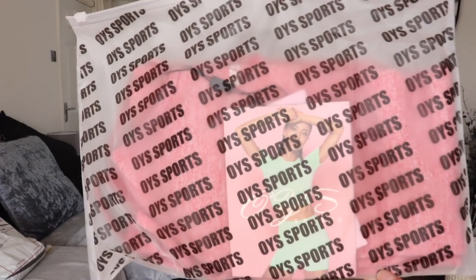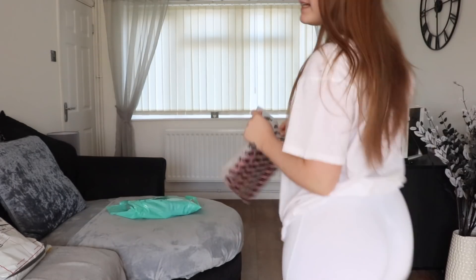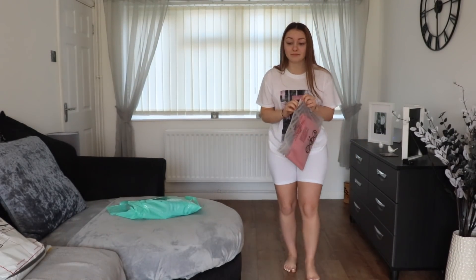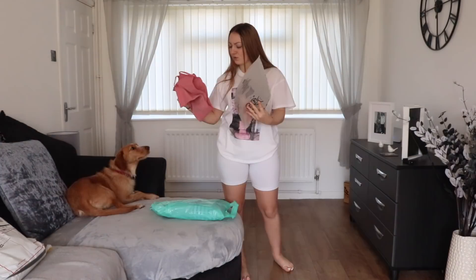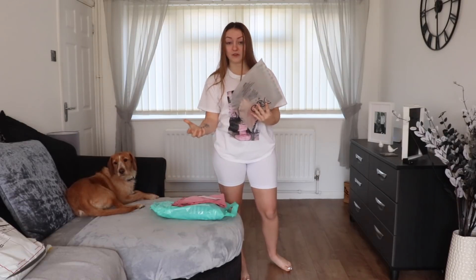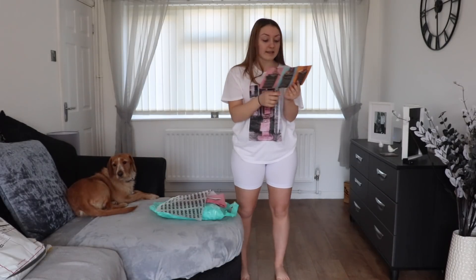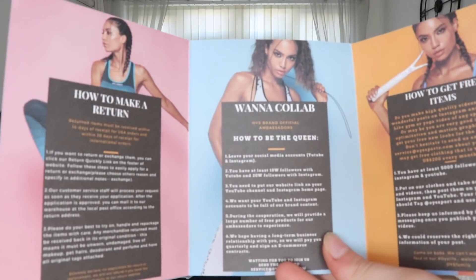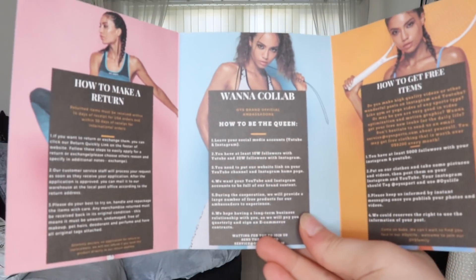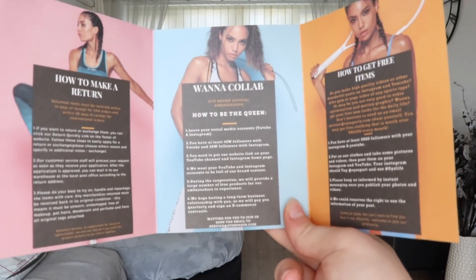This packaging is beautiful - lovely colour and everything, just gorgeous. Oh, I can feel the quality of that already! There's a little booklet that comes with it telling you all about how to make returns, how to collab, and how to get free items. So you better hit up OYS Sports if you think they're the brand for you.